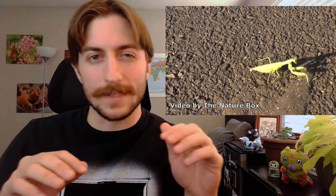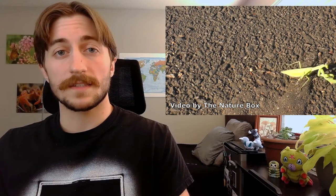Have you ever noticed a mantis swaying back and forth as it's looking at you? It does this to gain a sense of depth perception of its surroundings. You'll often see it do this before pouncing on prey so it can correctly calculate its strike.